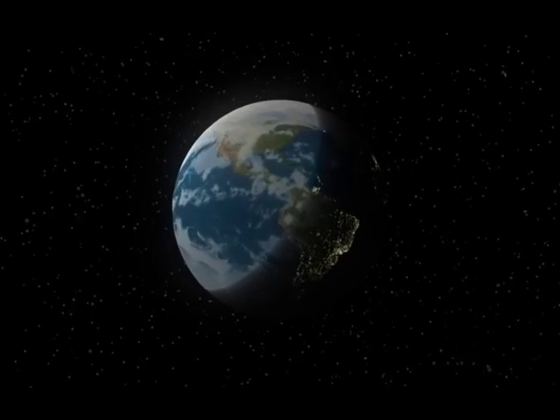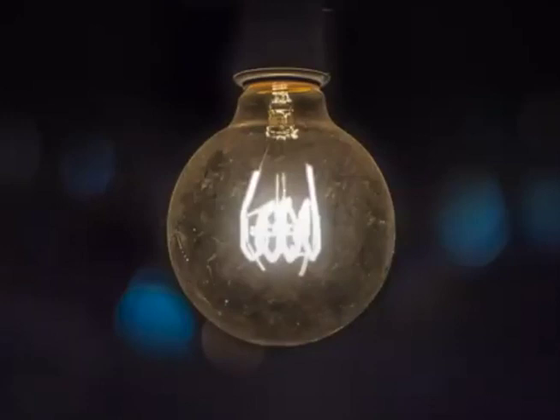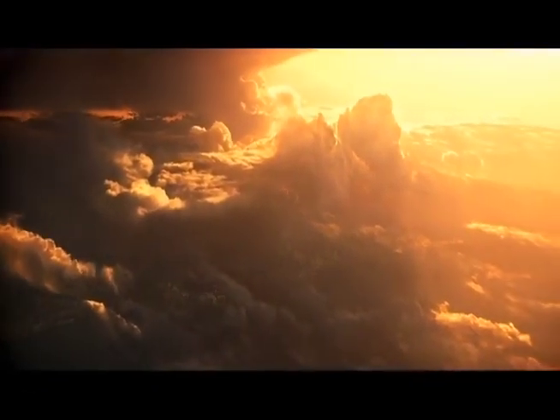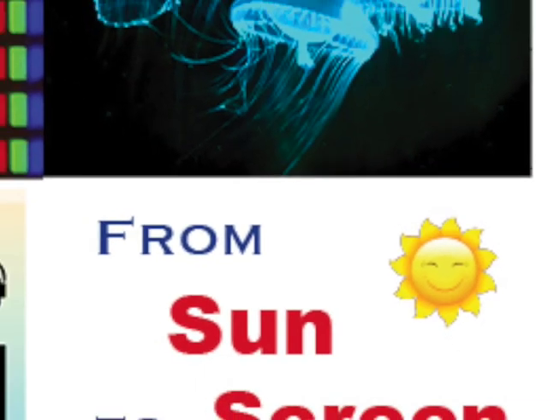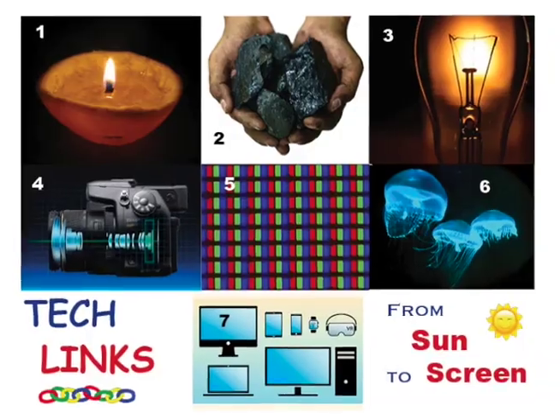Only half of the earth gets sunlight at one time. Our light bulbs bring light to dark spaces. Today, light connects through time — from the sunshine to our digital screens. Let's start this true story with night lights.